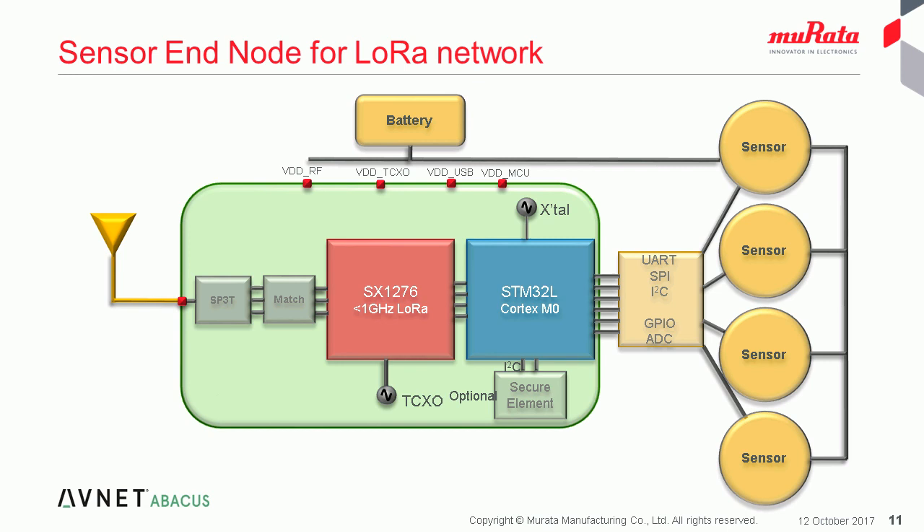Looking at the sensor end node and a typical approach that customers might take with the Murata module: for the LoRa network you need power from a battery or suitable power supply, select the range of sensors needed for data collection — whether temperature, humidity, barometric pressure, airflow, liquid flow, etc. — select a suitable antenna, develop the LoRa application for the embedded STM32 microcontroller, assemble the PCB, flash the module in production and get connected to the LoRa network. This gives an end node solution without the need for an additional host processor.